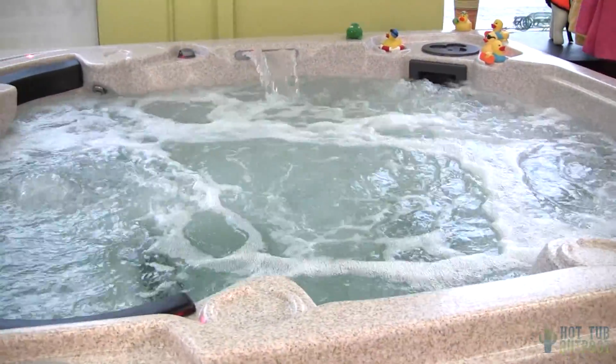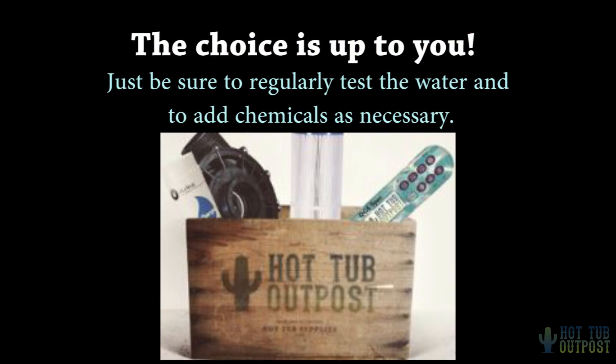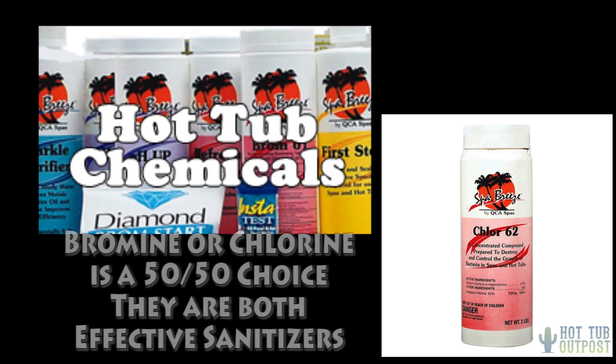It kind of has a different smell than Chlorine. Most people are used to Chlorine — they're in Chlorine pools, Chlorine in their showers — so a lot of people are more on Chlorine than Bromine.